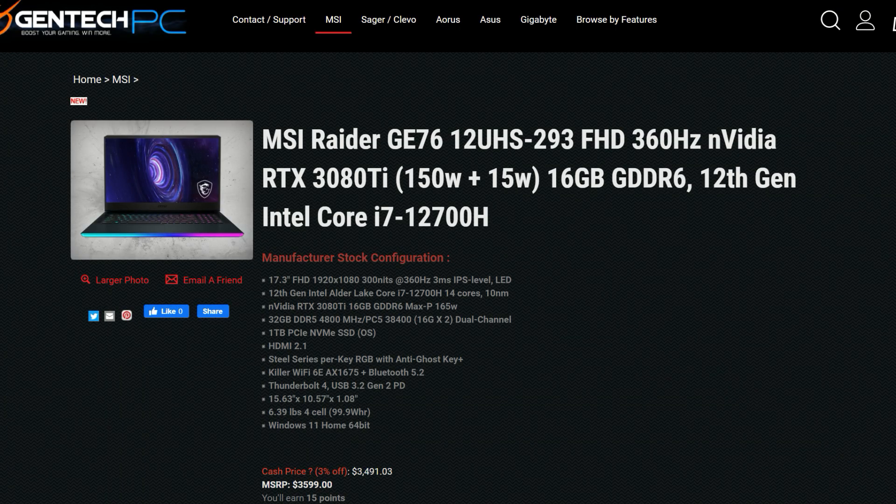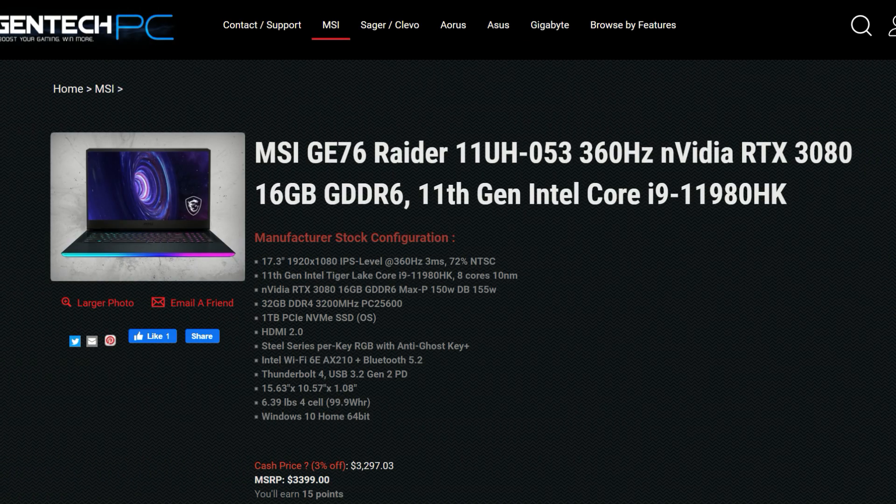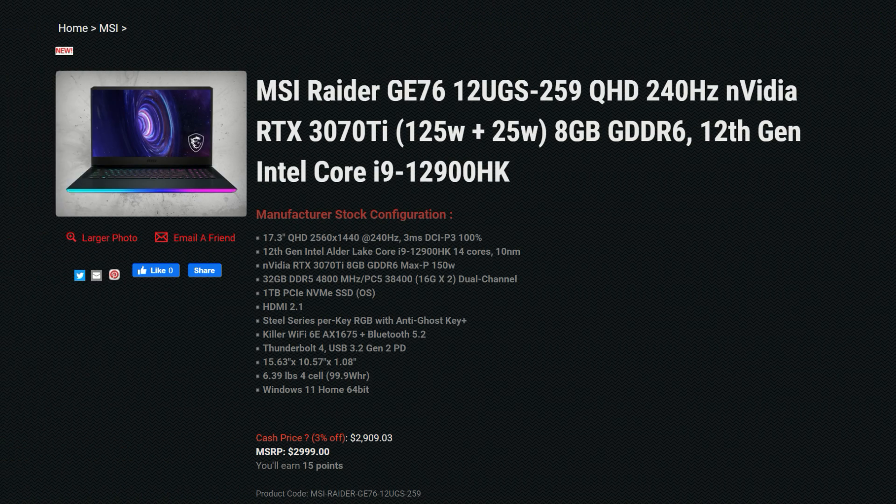For gamers, the main question is which GPU should we get? We're still going to get the same GPUs as last year, plus options for the 3070Ti and 3080Ti. All of the reviewers were given the MSI GE76 to test, with an i9-12900HK and a 175W 3080Ti. A quick look at Gentech PC to see how the pricing stacks up — the 12700H version with the 3080Ti goes for $3,600.